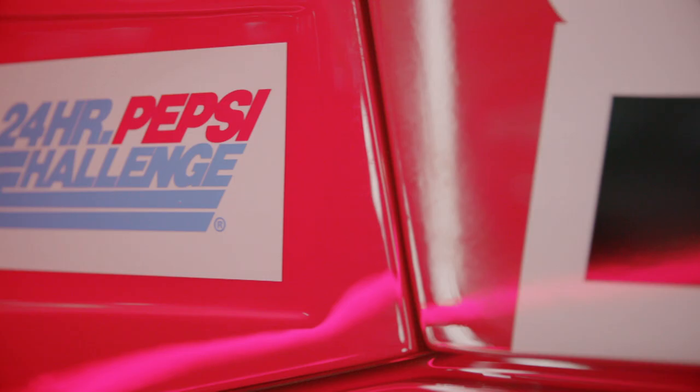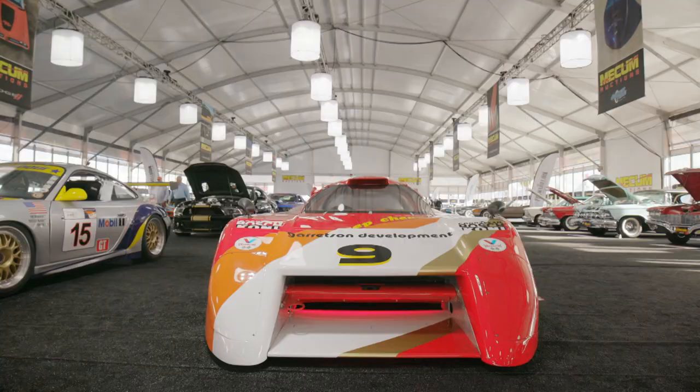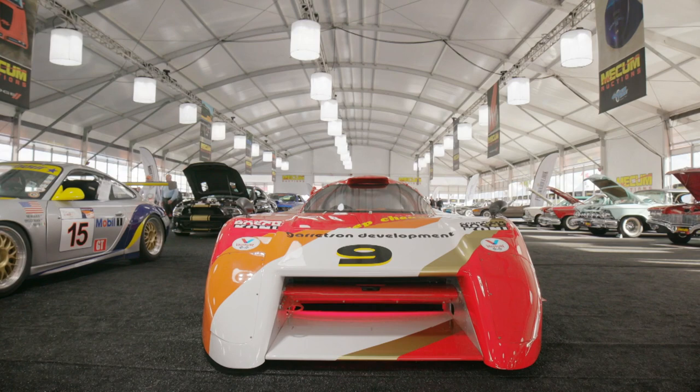How truly wonderful to see a well-used pedigree race car standing amid the myriad of road car gems here in Kissimmee.